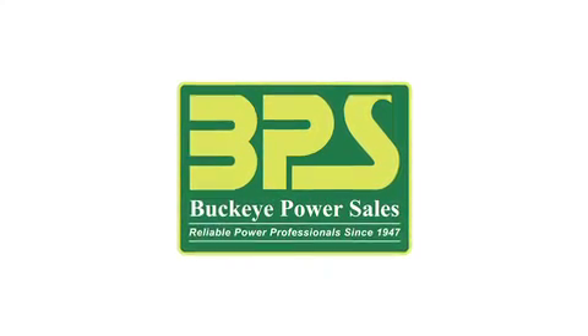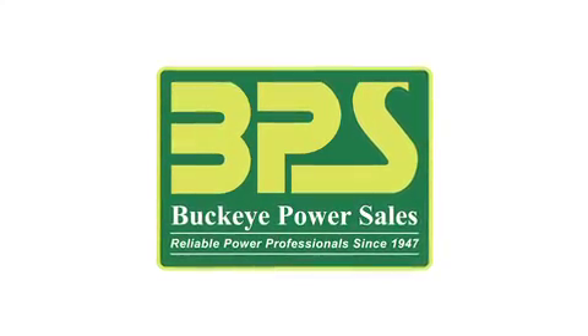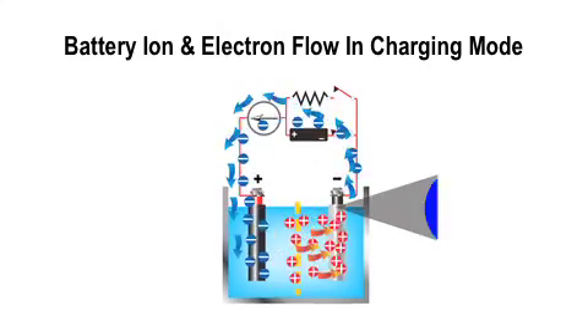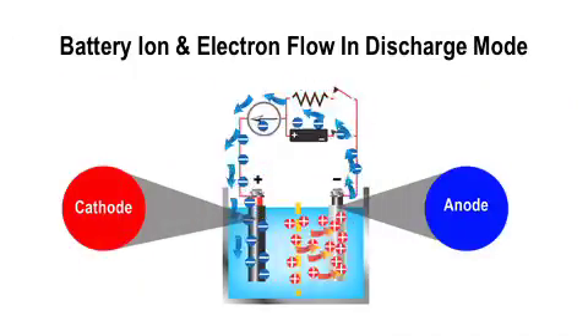Buckeye Power Sales uses rechargeable batteries. Lead acid is the most common battery used. In the charge mode, ions and electrons flow from the anode to the cathode, and from the cathode to the anode when discharging.